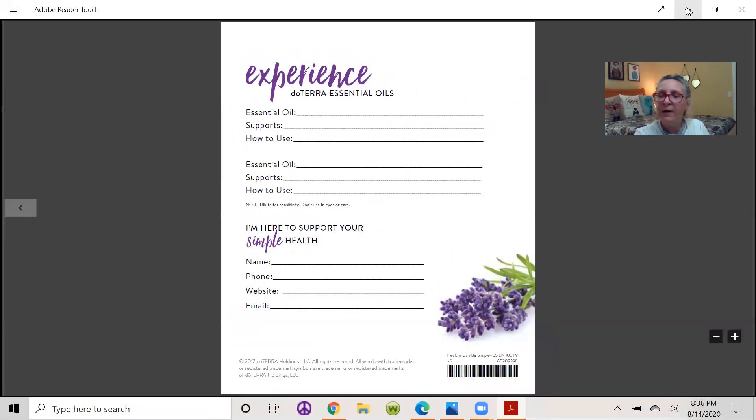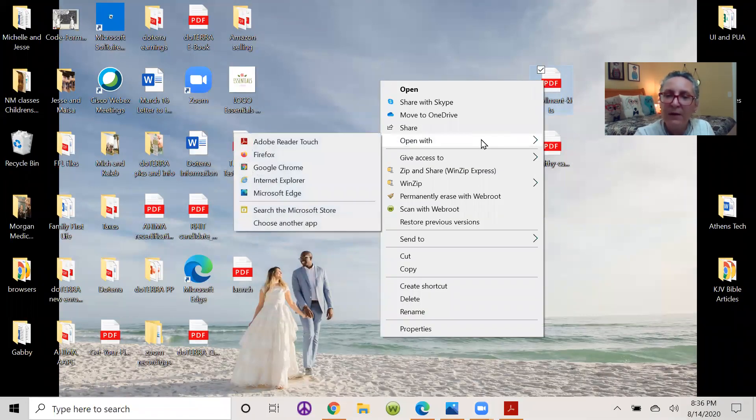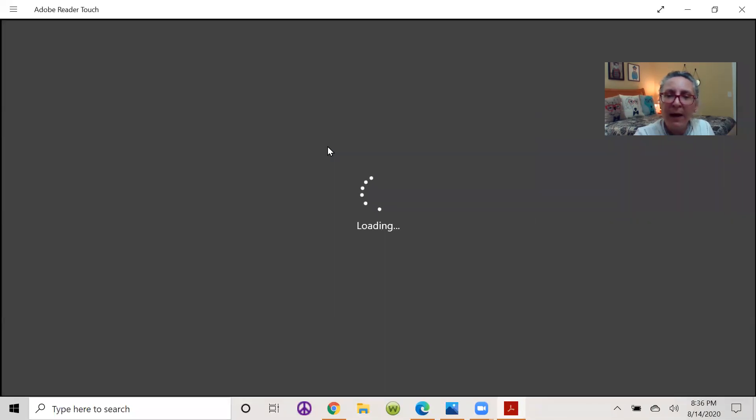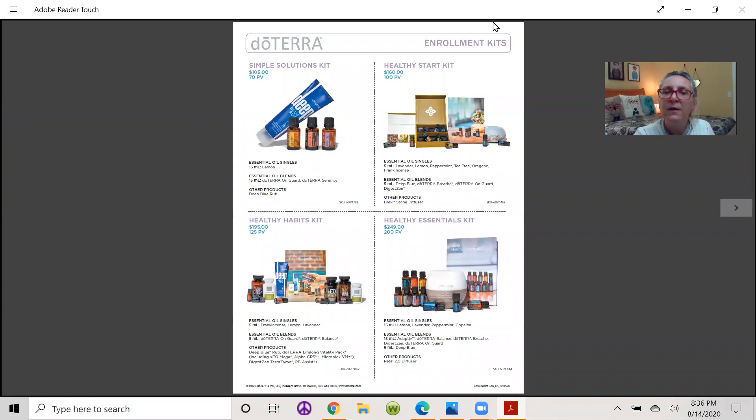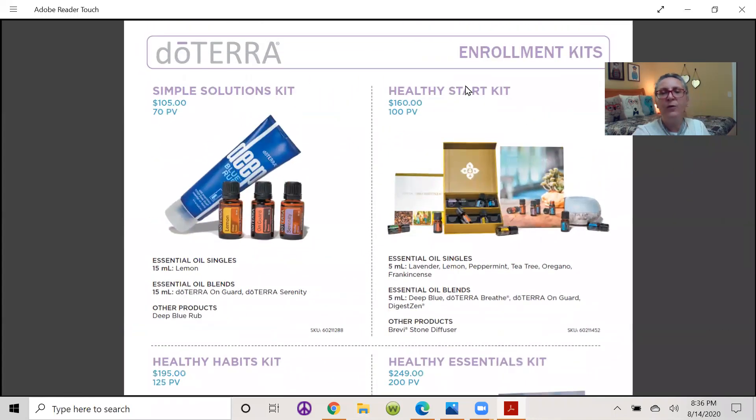Now let's look at the enrollment kits. Anyone who wants to get started with doTERRA — don't just buy one oil, buy a kit. Buy something that actually pays for your enrollment. That's exactly what these enrollment kits do.